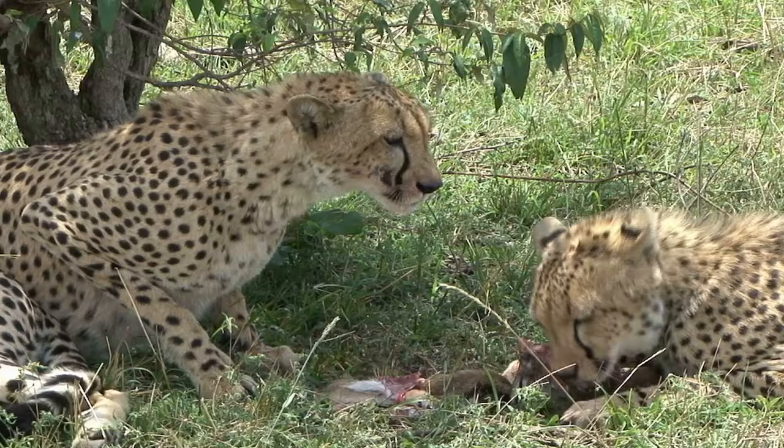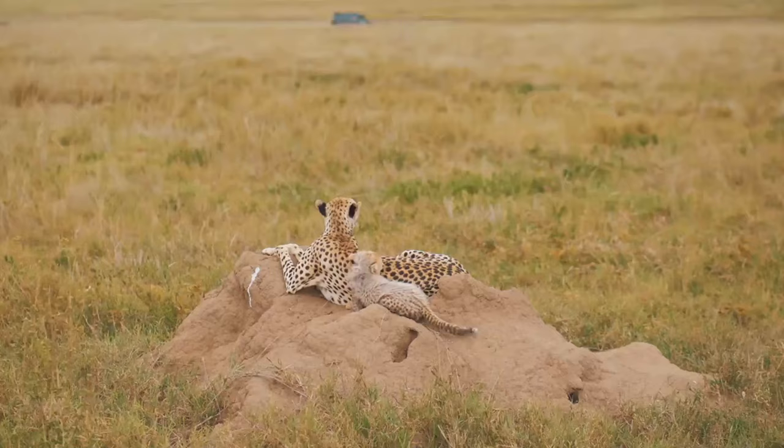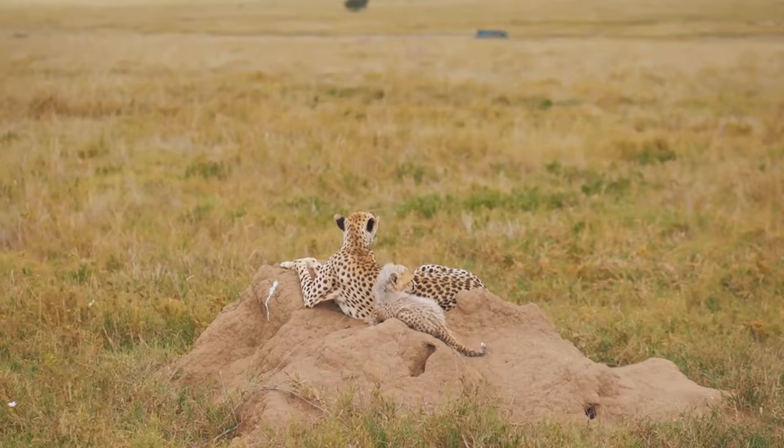It's a full-time job, this mothering business, and the leopardess does it with impressive finesse. She is a solitary creature, fiercely independent, but when it comes to her cubs, she becomes the embodiment of selfless love and dedication.